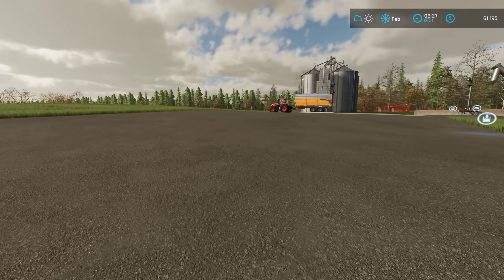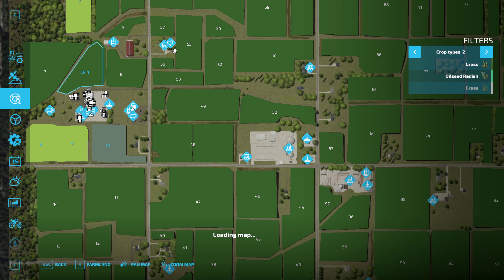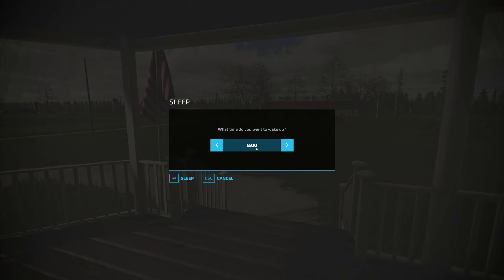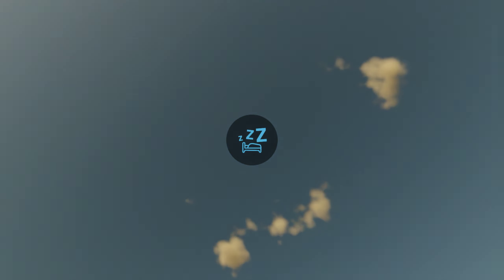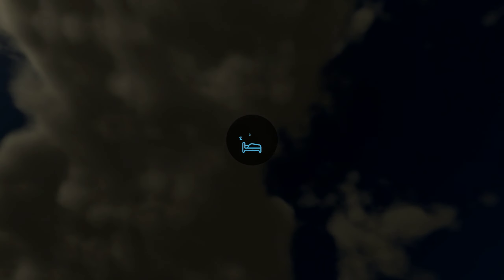Oh well, hopefully we'll get that caught up sooner than later. Let's head back to the house. We're in February - let's go ahead and skip to the next month to March, and let's take a look around and see what we got going on. I'm thinking April - I think that was our wool sales, if I remember correctly. That's kind of the next big thing for us, is getting rid of all the wool that we have.